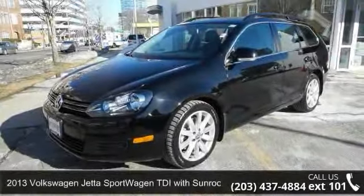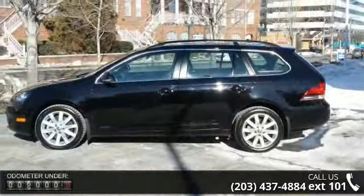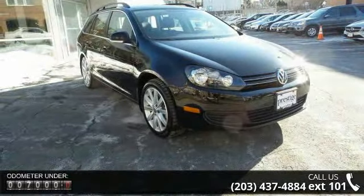Step into the 2013 Volkswagen Jetta Sport Wagon. If you are looking for an automobile with great features, look no further. This vehicle comes with a reliable 4-cylinder engine connected to a smooth-shifting automatic transmission.